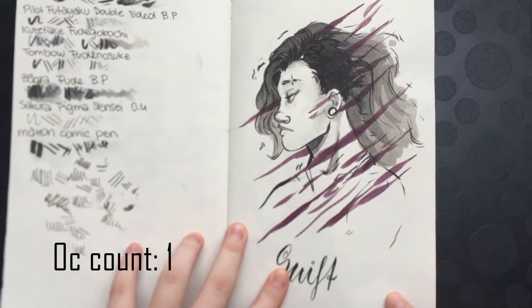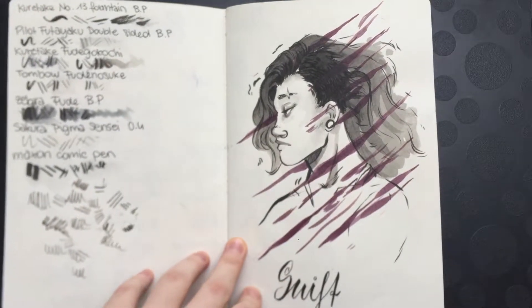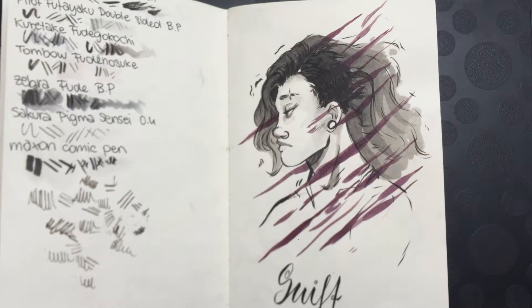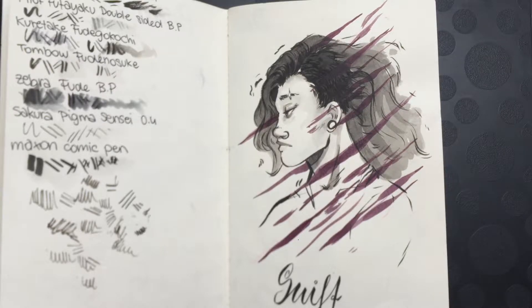This is the first day, and maybe I'll put an OC counter because I drew my OCs a lot. Also, trigger warning: there is one drawing featuring blood, some eels, and people being eaten by eels, so there will be quite a bit of blood in this. If that bothers you, please click off the video — I really don't want to upset anyone.